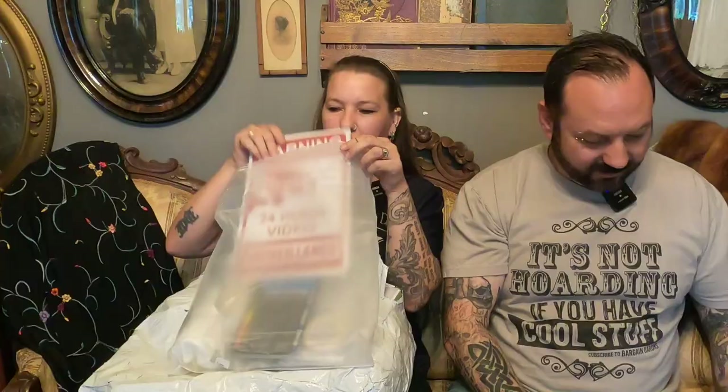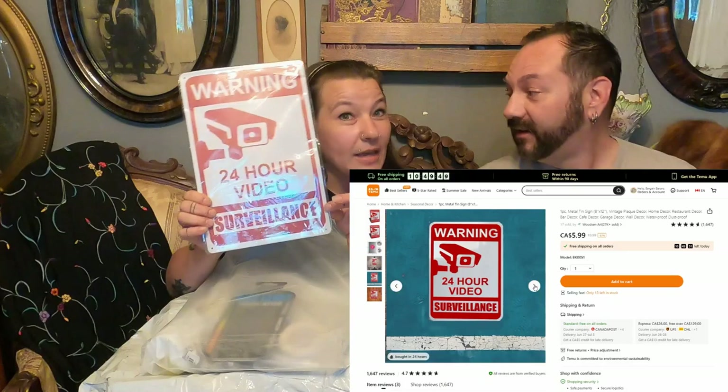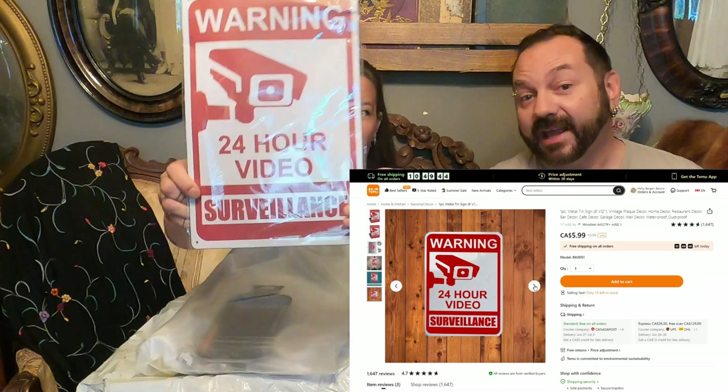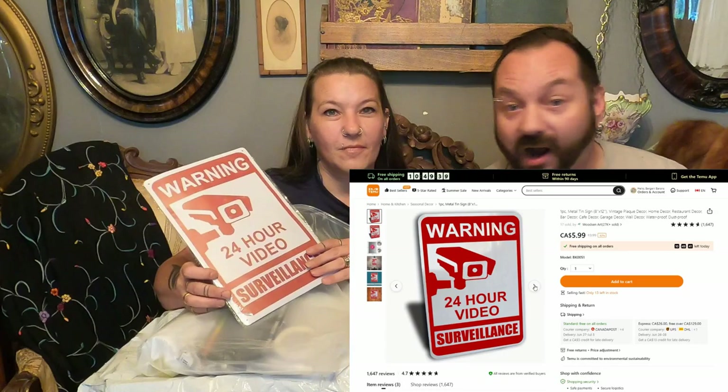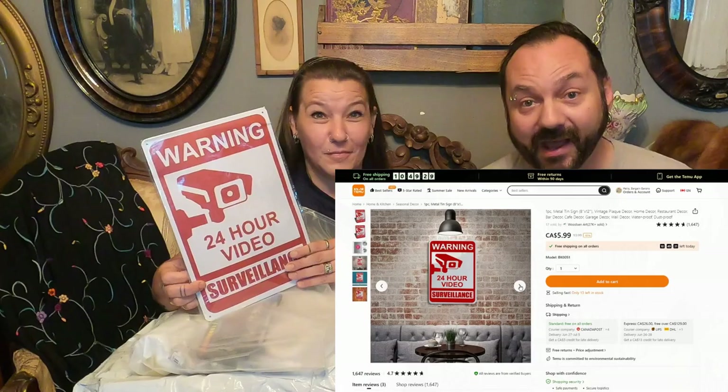Let's get in here — wow, it's full! So here we've got a metal sign. It's got a little bend in it, but it'll just bend out — it's just metal, I'll be able to fix that. Even if you don't have 24-hour surveillance, if somebody thinks you do, they might leave your home alone. This is an 8x12 metal tin sign. They have multiple designs you can get — great designs for home decor, bar decor, outside. This is obviously for outside in our parking area or even at the front of the house. These metal printed signs are only $5.99.